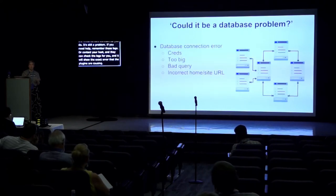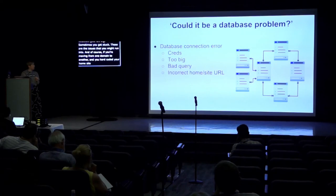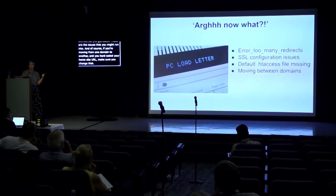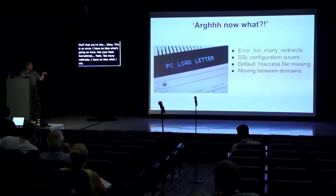For databases: your site runs on databases, so make sure your config file has the right credentials, otherwise you can't connect. Sometimes your database gets too big, sometimes a query gets stuck — those are issues you might run into. And of course, if you're moving from one domain to another and you've hardcoded your home site URL, make sure you change that. For things like too many redirects where you have no idea what's going on, those are the kinds of issues where you should just ask your host.